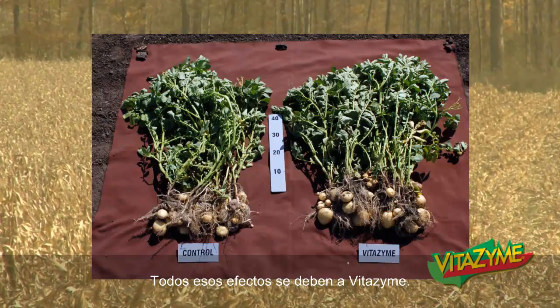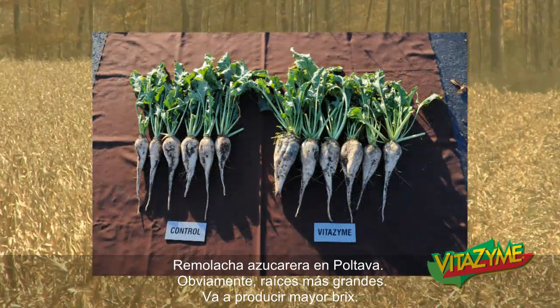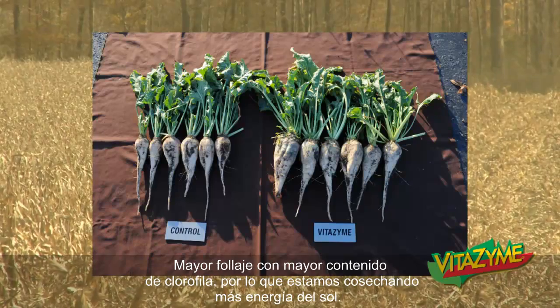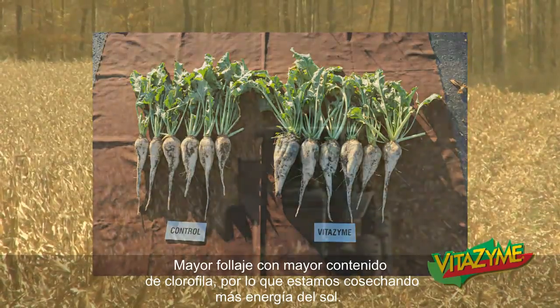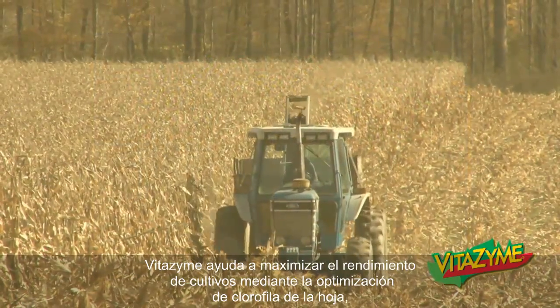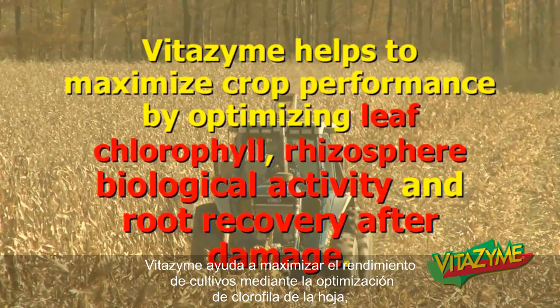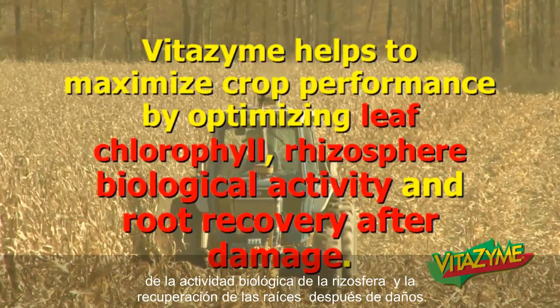All of these effects can be explained through Vitazyme. Some sugar beets in Poltava — obviously larger roots, you're going to get higher brix, larger foliage canopy, and again, increased chlorophyll contents. We're harvesting more energy from the sun. Vitazyme helps to maximize crop performance by optimizing leaf chlorophyll, rhizosphere biological activity, and root recovery after damage.